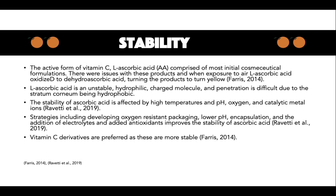The stability of ascorbic acid is affected by high temperatures, pH, oxygen and catalytic metal ions. Strategies including developing oxygen-resistant packaging, lower pH, encapsulation, and addition of electrolytes and added antioxidants improve the stability of ascorbic acid.